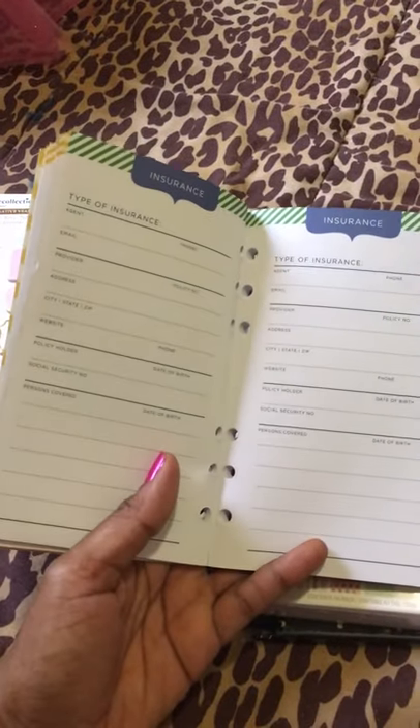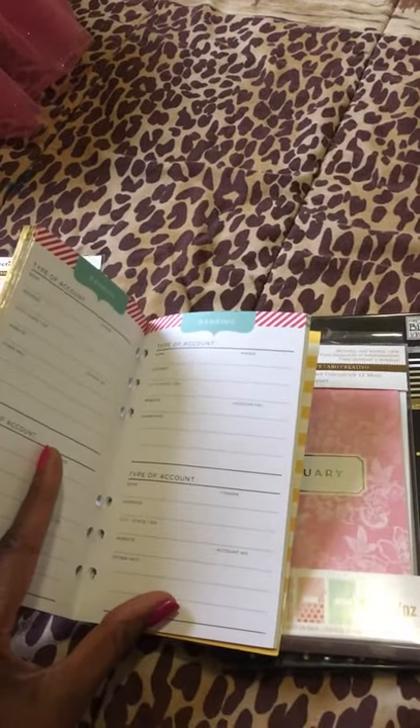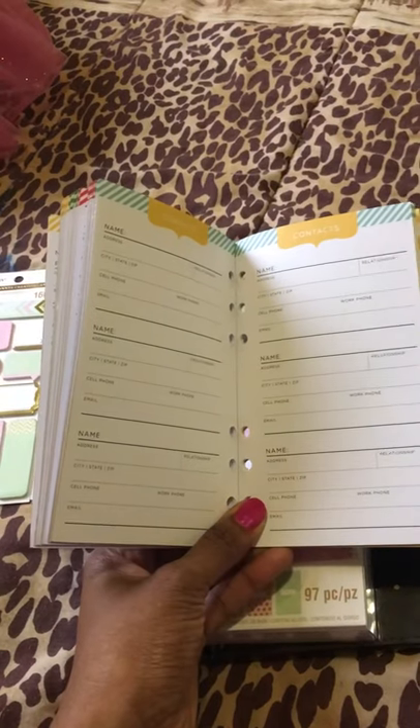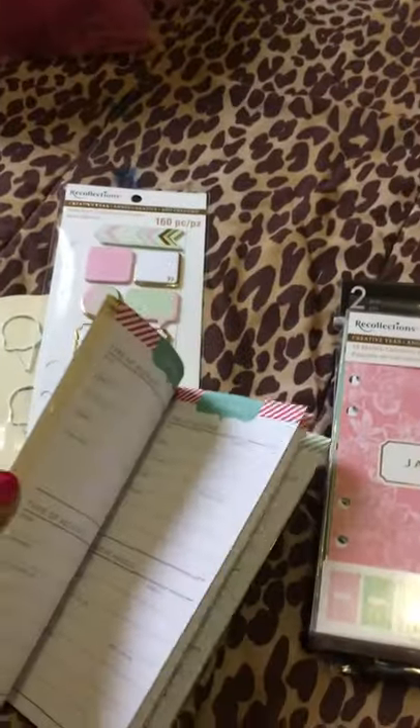So the next section after family is insurance — keep track of all your insurance information, medical insurance, car insurance, or whatever other insurance you may have. And then there's banking, where you keep track of all your bank account information. And then contacts, so if you want to keep track of things like phone numbers, addresses, and emails, you can keep track of all of that.